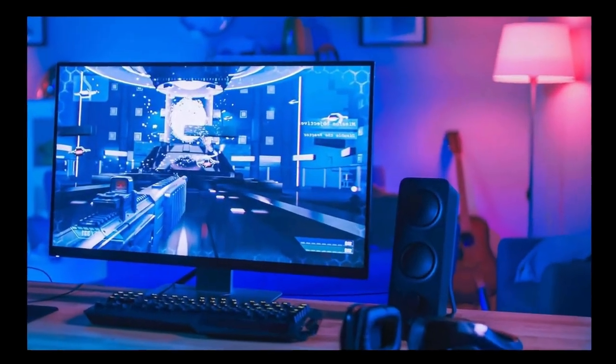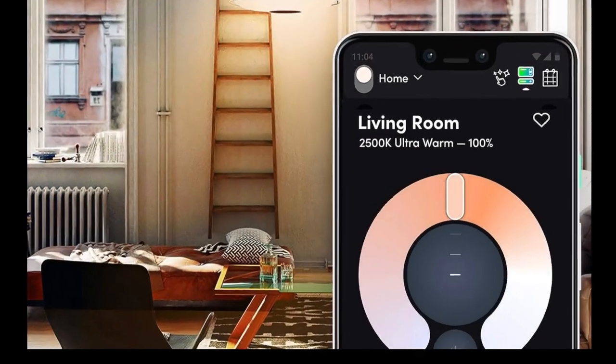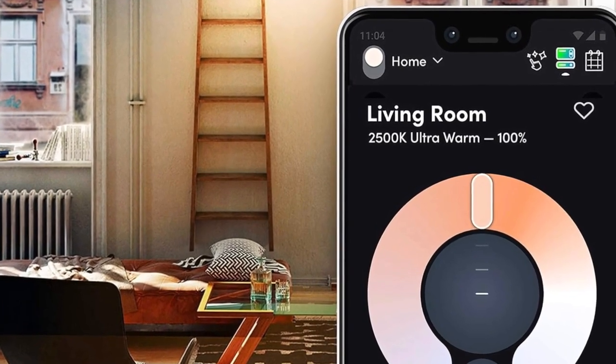The LIFX Color A19 1100 Lumen Smart LED Light Bulb — a fantastic addition to the world of smart lighting.